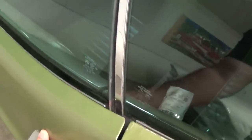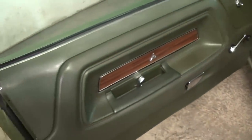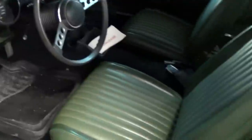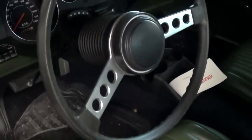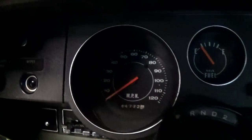We'll pop it open and take a look inside. It says it has all original interior — you can see the original door panels there. Nice tall back bucket seats, and it's green. Still has the factory steering wheel.